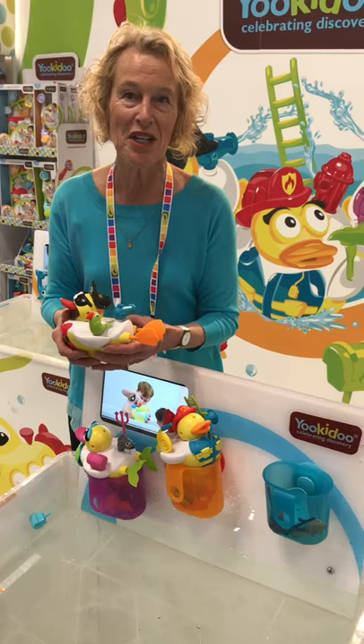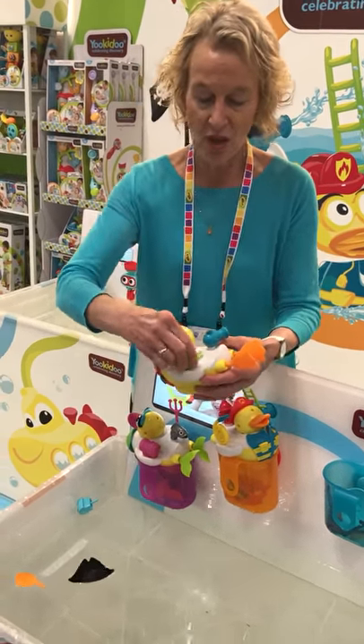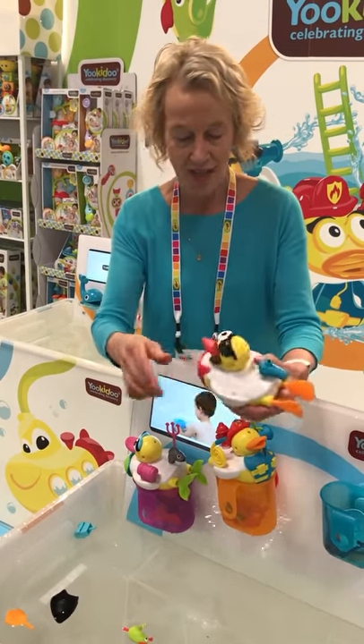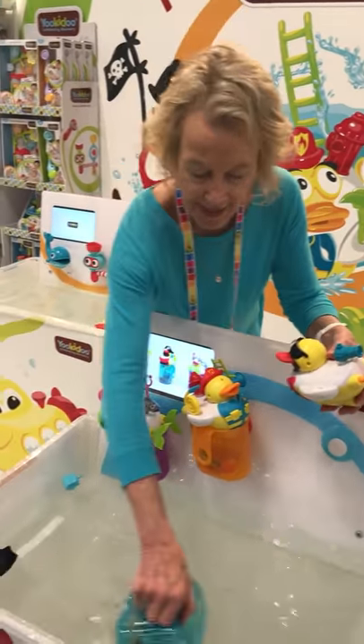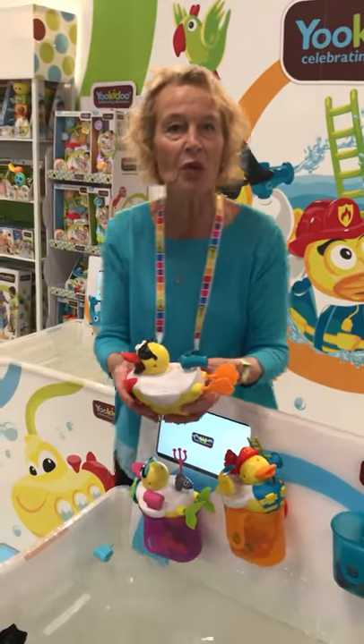It's like the new generation of Mr. Potato Head, because all these pieces come off and they float in the water. Here's the parrot, and here's the little shooter for the water, and of course they float in the water too. And then when you're all done, you can pick up your pieces and put them back in here. So much to talk about while your baby's in the tub.